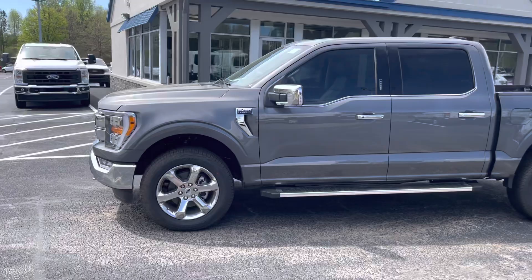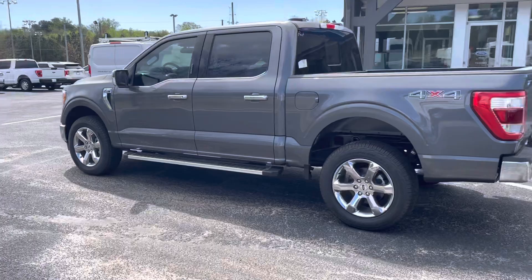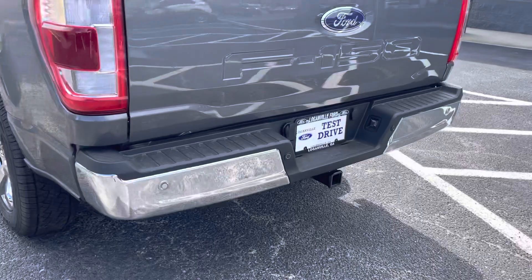Tinted windows. Sliding rear window. Backup sensors. Backup camera. Again, very, very nice ride.